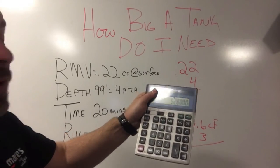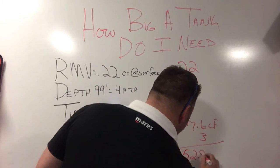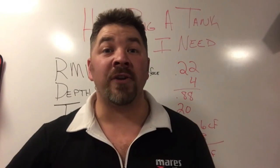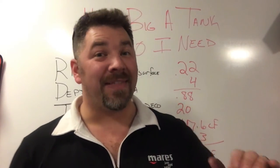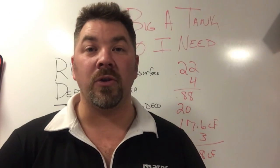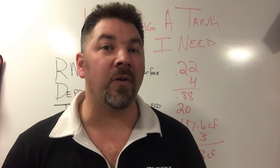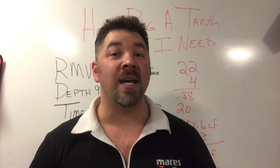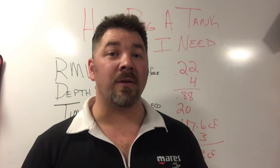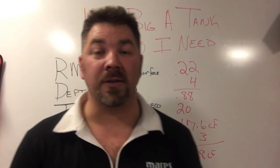Factoring in the rule of thirds, I simply multiply by 3, and that gives me a total needed cubic footage of 52.8 cubic feet to do that dive safely. When determining what size cylinder to use, take that cubic footage and bump it up to the next size cylinder. They don't make a 52 cubic foot cylinder, but they do make a 53 cubic foot aluminum cylinder. Of course you can use an 80 or 100 cubic foot, but the minimum required tank to do this dive would be a 53 cubic foot cylinder.